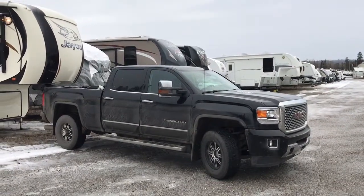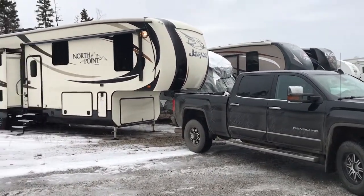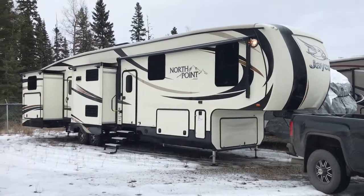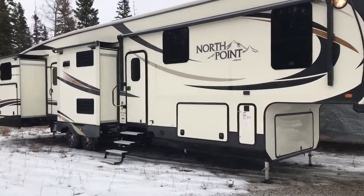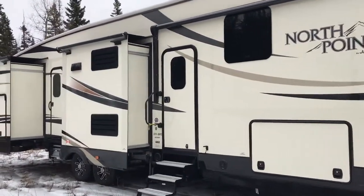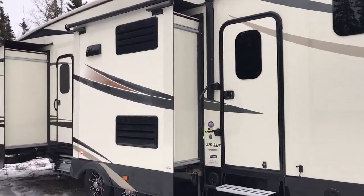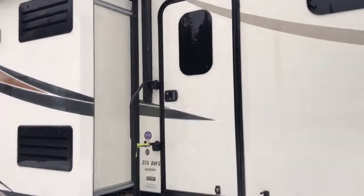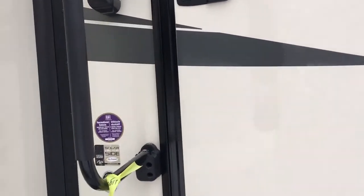Just at Fraser Way RV in Prince George looking at our new fifth wheel. It's a 2016 Jayco North Point 375 EHFS. Very excited about this rig. It's got five slides and all the room and all the comfort of home. Really looking forward to getting out with the family, using this also for work, going out in the Chilcotan and meeting with our constituents. But let me show you the inside of this big rig.